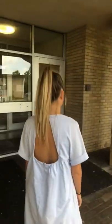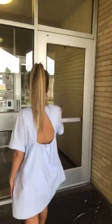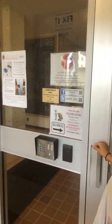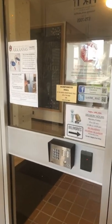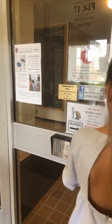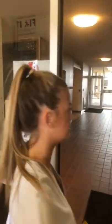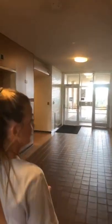We'll head inside to Humphreys. We've got nine people watching — feel free to tell us where you're from. We do have a really cool security system where everyone accesses the building on their phone. It's really convenient.